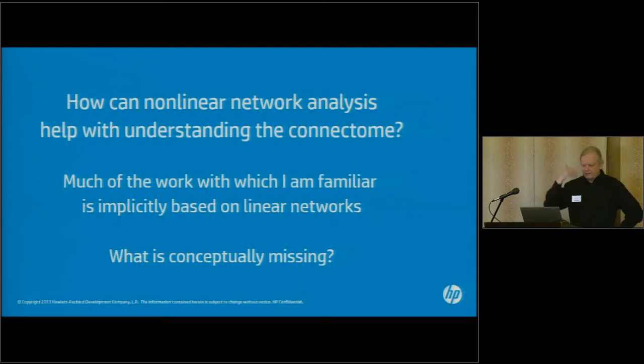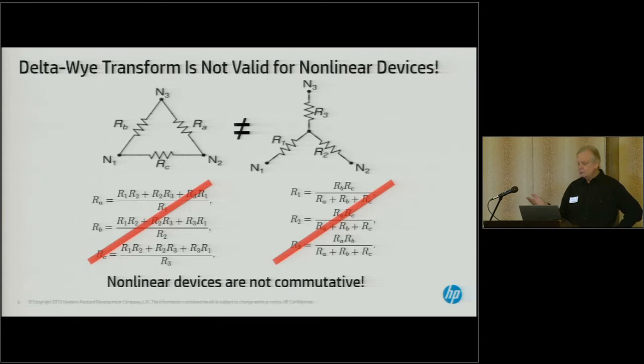How can nonlinear network analysis help with understanding the connectome? Nonlinear systems are very information-rich. What are you missing if you study a brain circuit while implicitly thinking it's a linear system — which is what the vast majority of people do? One example is the delta-Y transition. If you're working with linear impedances and you have a black box with three outputs, you can't tell if the inside is wired as a delta or a Y. But if any element is nonlinear, you actually cannot make an equivalent circuit — so nonlinearity allows you to distinguish between the two cases.